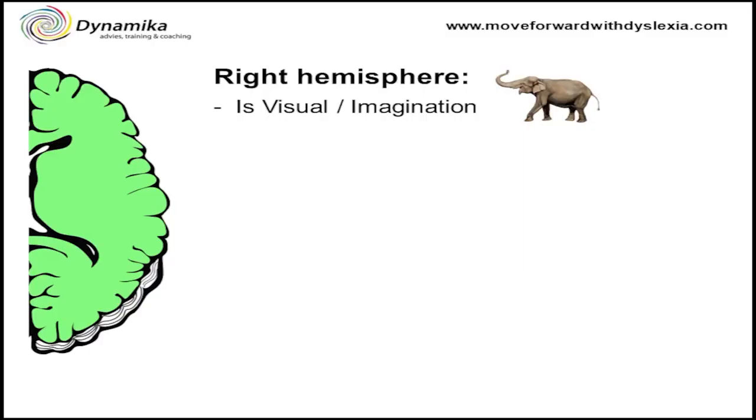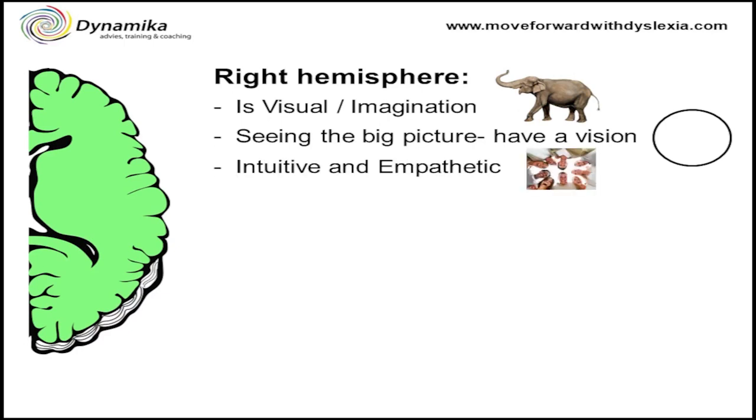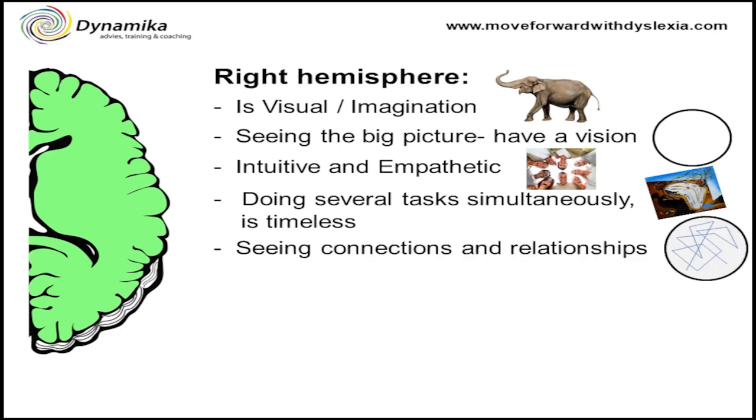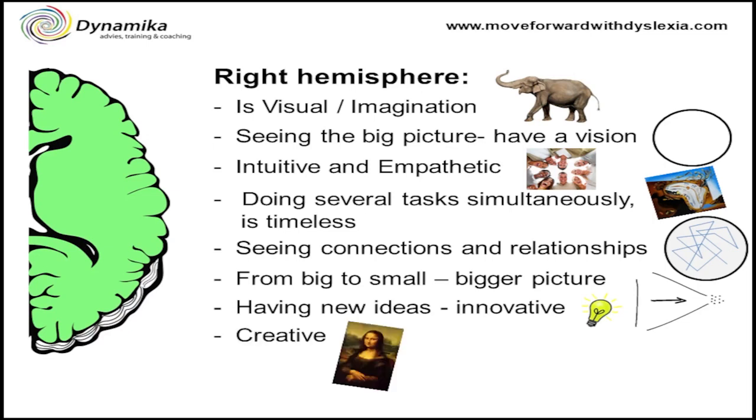And I will show this to you in a few slides. The right hemisphere is visual — it's about imagination, seeing the big picture, having a vision. It's our intuitive and empathetic side. It's about doing several tasks simultaneously. This side is timeless, about seeing connections and relationships, thinking from big to small. It's about having new ideas and it's our innovative side, our creative side — not especially artistically, but also being creative with numbers and with words and so on.